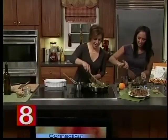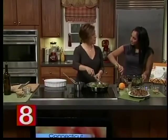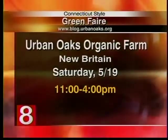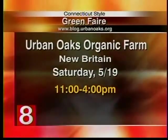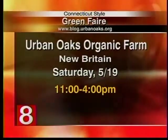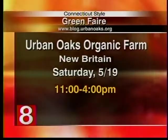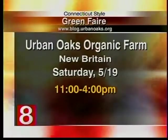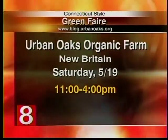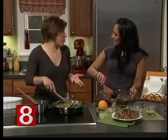This Saturday at Urban Oaks Farm — Urban Oaks is an organic farm in New Britain, Connecticut on Oak Street — we're having a green fair from 11 to 3. They'll have a full seedling sale, with almost 100 varieties of tomatoes, cucumbers, and seedlings for all different plants for your garden. There'll be vendors, music, activities for kids, and a great farmer's market.